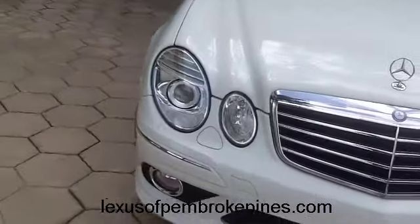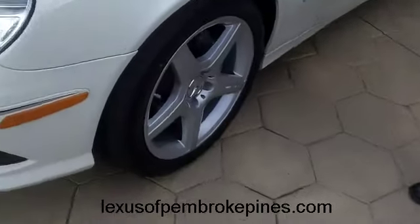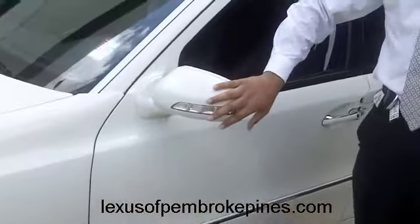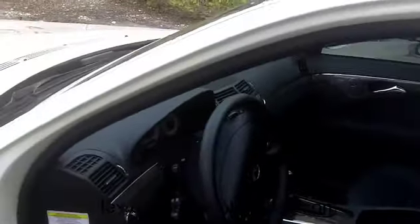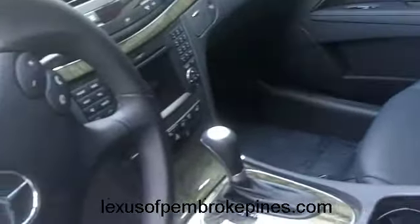Over here you have the AMG-style wheels — these are optional, of course. You can add these to the car, which is pretty nice. Lights on the side also for side indicators, which is pretty nice. Open up the car and you have your wood trim, leather interior with darker wood on the inside. Available navigation — that's not standard in the Mercedes brand; that's a supplement you have to pay for additionally.